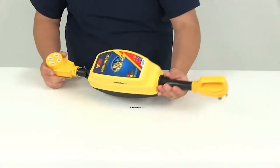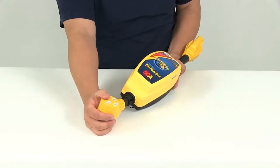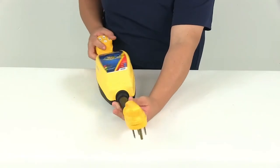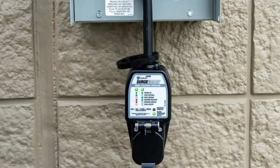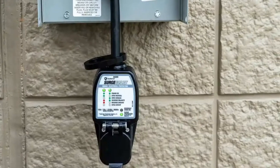A surge protector is one of your most necessary purchases to support your rig. Electrical surges at campsites are common and can fry your electronics in the delicate circuitry in your RV refrigerator and air conditioner. Using a surge protector for your RV can mean all the difference between taking your summer camping trips and having your travel trailer in the shop.